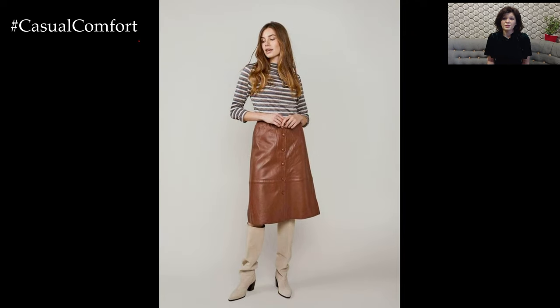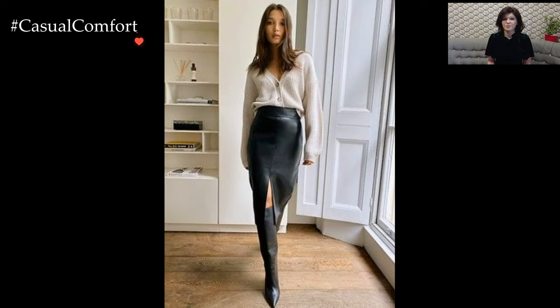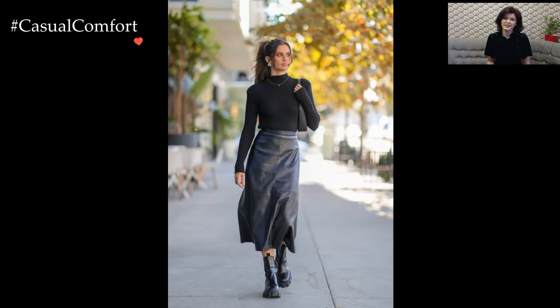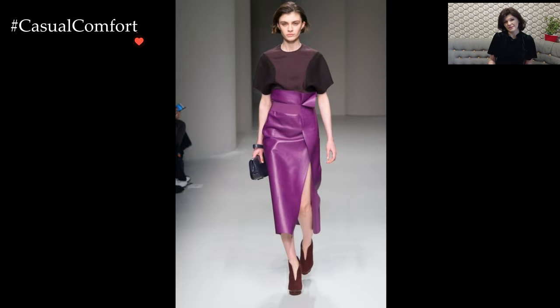In conclusion, the leather skirt is a fashion chameleon that effortlessly adapts to various styles and occasions. Whether you're aiming for a sophisticated office look or a laid-back weekend vibe, the leather skirt proves to be a versatile and iconic piece that deserves a place in every fashion enthusiast's wardrobe. Embrace its rebellious spirit, experiment with different pairings, and let your individuality shine through this timeless and captivating garment.